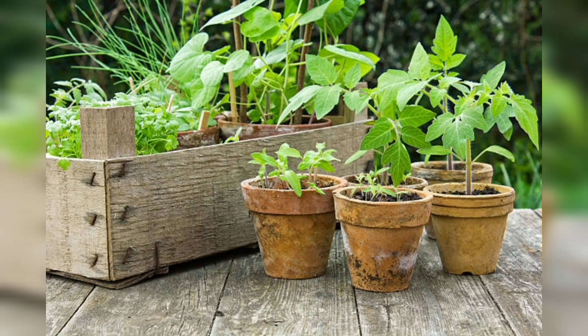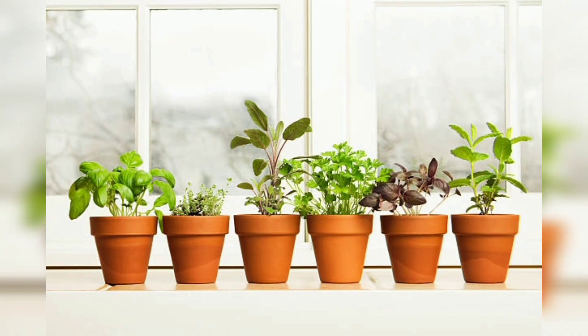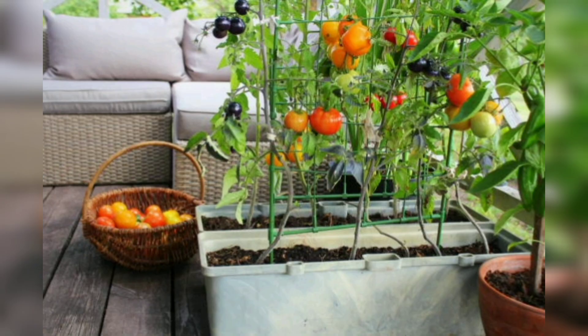So let's get started. Indoor gardening is a great way to bring the beauty of nature into your home. Not only does it add a touch of green to your decor, but it can also improve the air quality in your home and provide you with fresh herbs and vegetables. In this video we will explore indoor gardening ideas that can help you create a beautiful and thriving indoor garden.